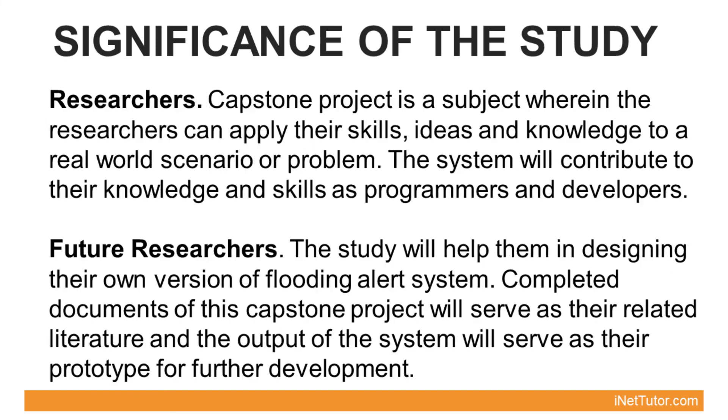The Capstone project is a subject wherein the researchers can apply their skills, ideas, and knowledge to a real-world scenario or problem. The system will contribute to their knowledge and skills as programmers and developers. The study will help them in designing their own version of a flooding alert system. Completed documents of this capstone project will serve as related literature and the output will serve as a prototype for further development.